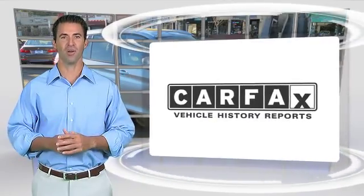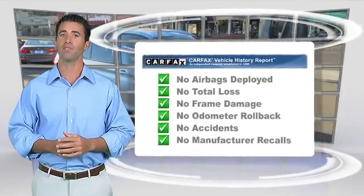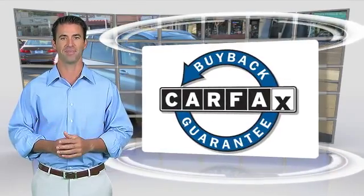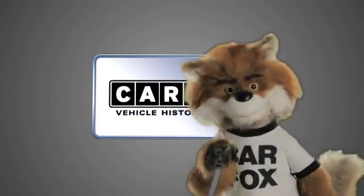Here's another high-quality vehicle with the Carfax Vehicle History Report. Be sure to find a complimentary copy of this report online or contact the dealership. This vehicle qualifies for the Carfax Buyback Guarantee. Just say, show me the Carfax.